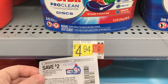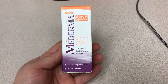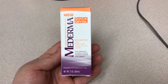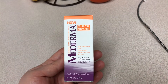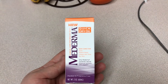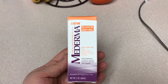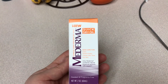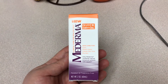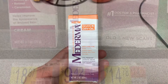Last but not least, I got the Mederma Skincare for Scars, Stretch Marks, Uneven Skin Tone, and Dry Skin — this is the Quick Dry Oil. This was $9.42 in my store. I had a $5 off coupon from the 1/17 RetailMeNot and then I got $4 back from Ibotta — that's $9 total savings — making the final cost for this product just 42 cents. This was a really, really good deal this week.